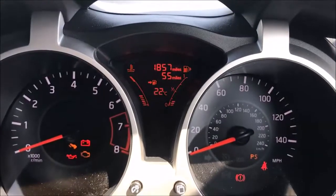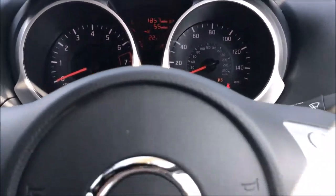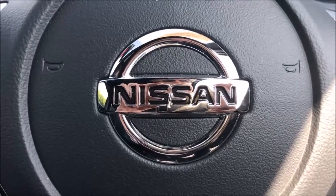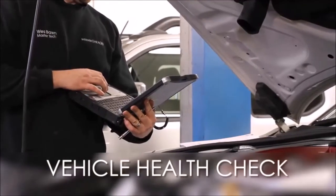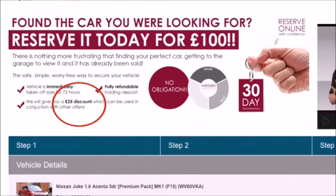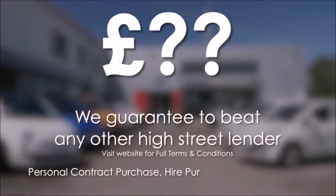As you can see, this car has currently covered just 1,857 miles and is available for viewing today. You can also reserve this car online to receive an additional discount. Here at Wessex Garages we guarantee to offer the best prices on finance. Every Wessex Garages used car receives a vehicle health check from our qualified technicians. Reserve online today and you'll receive a £25 discount.